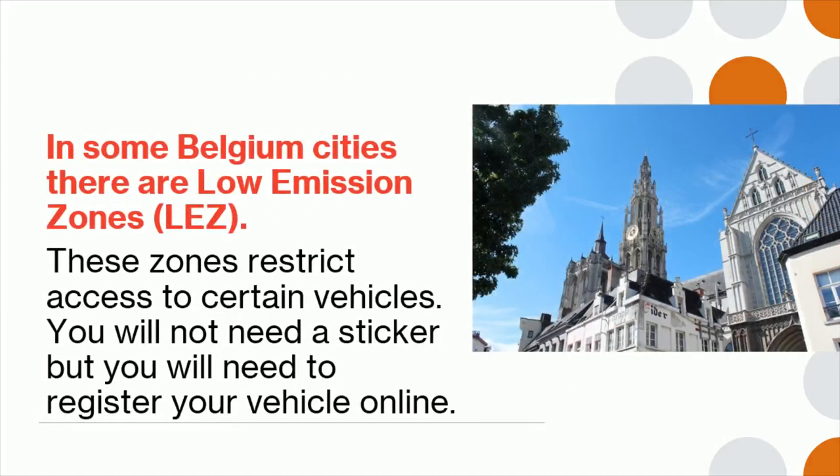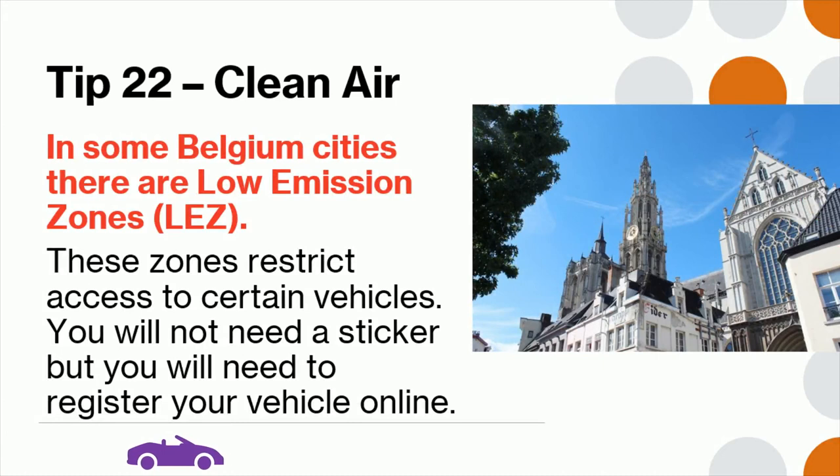Tip 22: In some Belgian cities there are low emission zones, also known as LEZ. These zones restrict access to certain vehicles. You will not need a sticker, but you will need to register your vehicle online to see if you can access these zones.